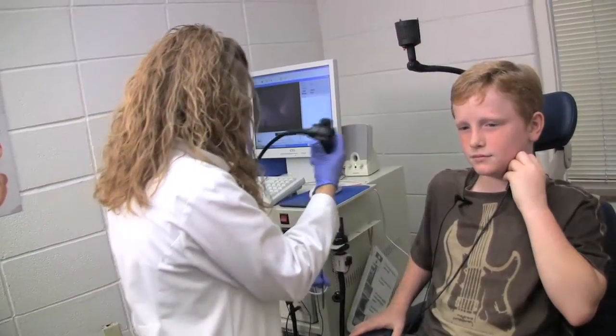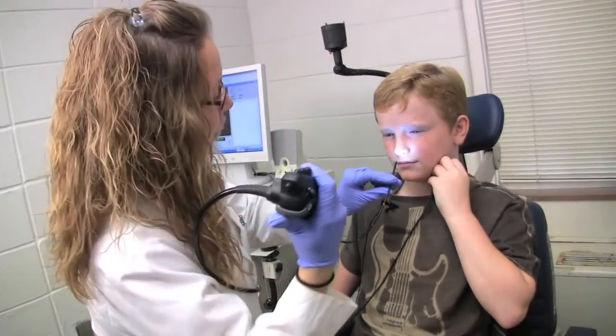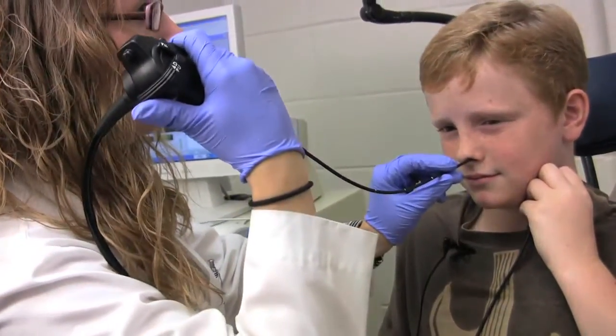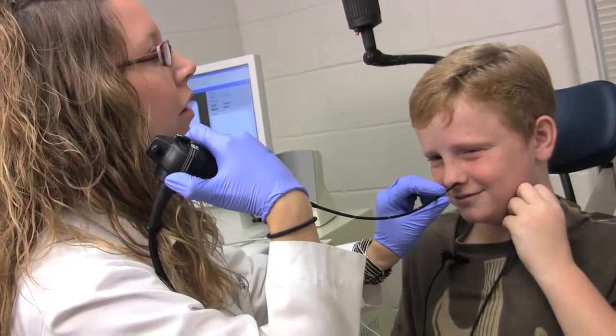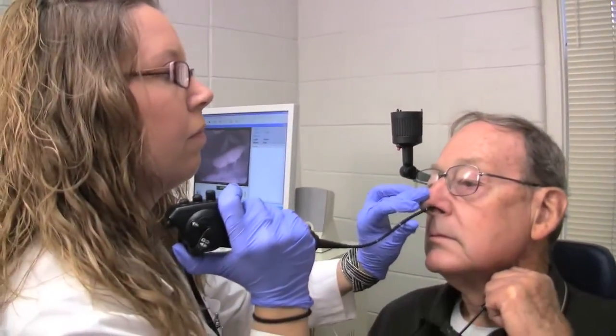Then I take the stroboscope, and I very gently have it go through your nose. It doesn't hurt. Sometimes people feel maybe a little bit of pressure, but it usually is no big deal. We have kids in here who do just fine. We recently had a 10-year-old boy, and somebody as old as in their later 80s, and typically the response is that that was way better than I thought it was going to be.